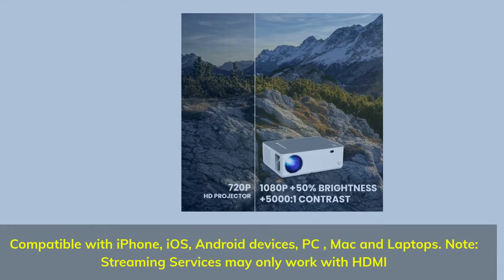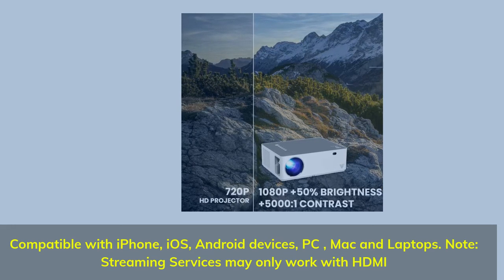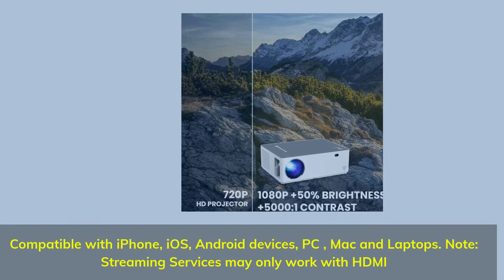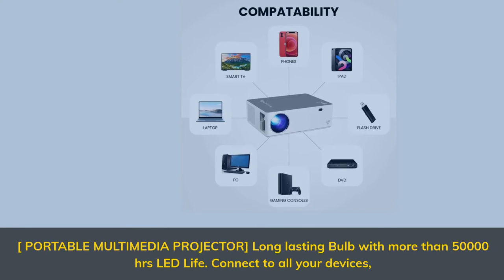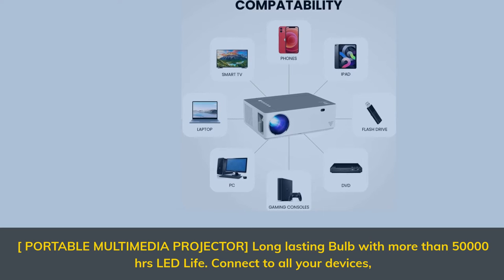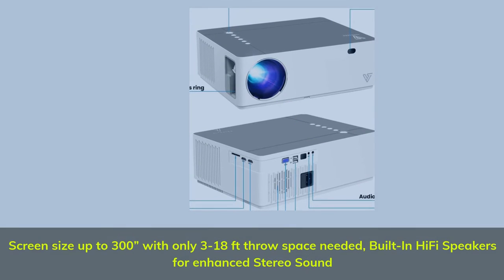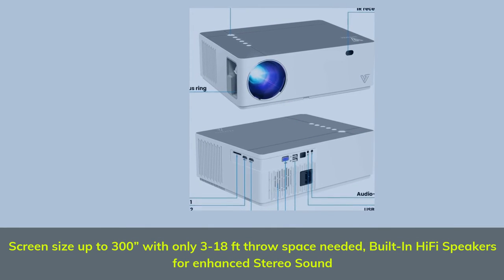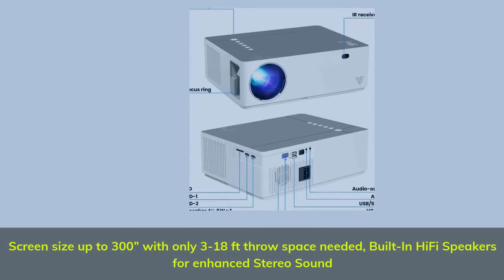Compatible with iPhone, iOS, Android devices, PC, Mac, and laptops. Note: streaming services may only work with HDMI. Portable multimedia projector — long-lasting bulb with more than 50,000 hours LED life. Connect to all your devices. Screen size up to 300 inches with only 3 to 18 feet throw space needed. Built-in hi-fi speakers for enhanced stereo sound.